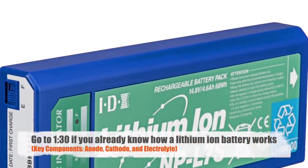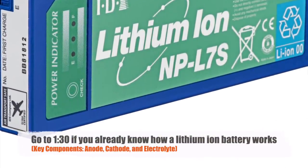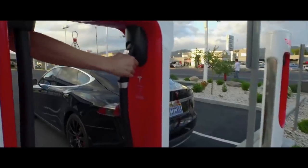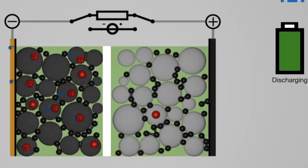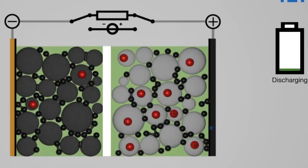In order to understand Tesla's new battery breakthrough, it is very important to understand how a lithium-ion battery works. In a lithium-ion battery, there are two key components: the cathode and anode. The battery gains and loses energy when the cathode and anode transfer ions. This transfer of ions is catalyzed by what is called an electrolyte, which allows for the movement of ions during the charge and discharge phase.